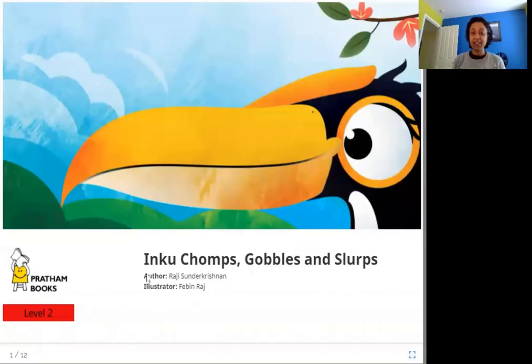Hello friends, today we are going to read Inku, Chomps, Gobbles and Slurps. The author is Raji Sundarkrishnan, the illustrator is Febin Raj and the publisher is Pratham Books. So let's read Inku, Chomps, Gobbles and Slurps.